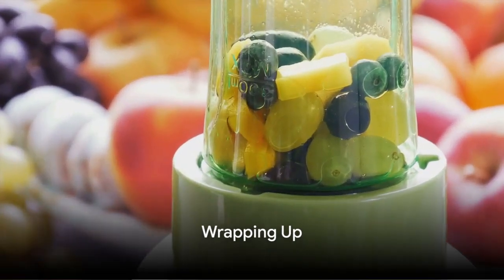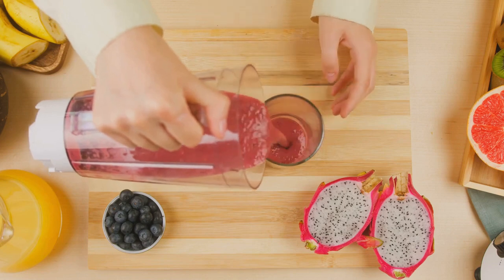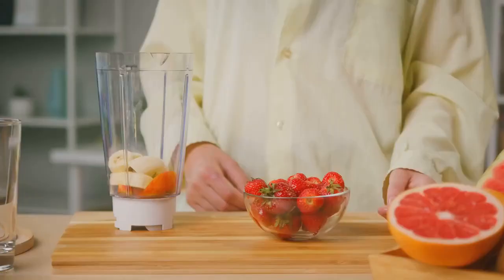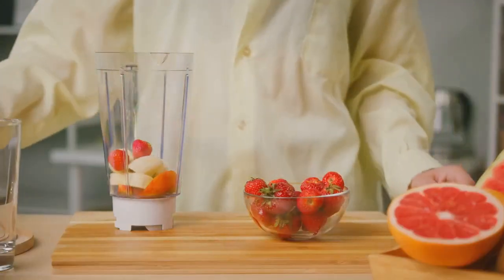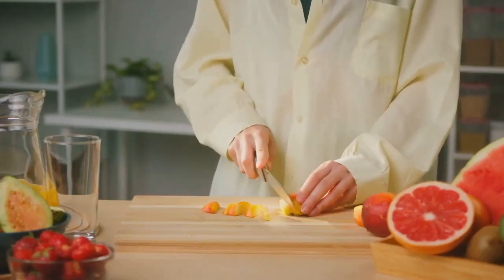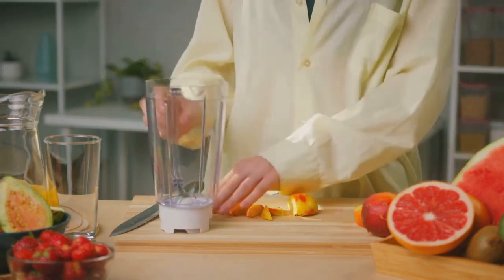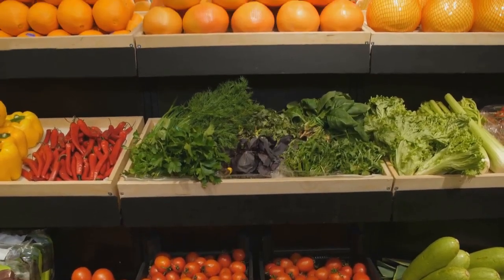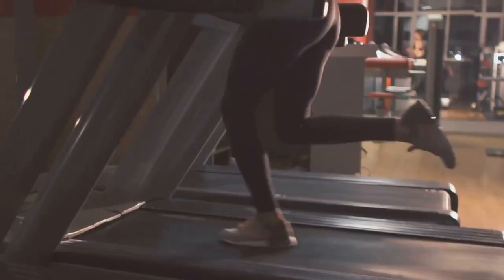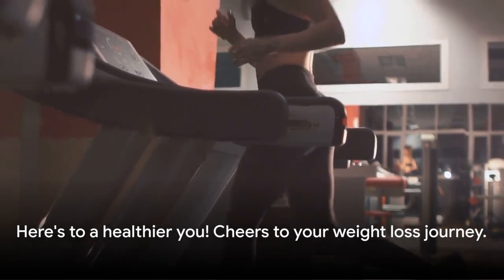So, are you ready to jumpstart your weight loss journey with this drink? We've certainly covered a lot today. We've unveiled a weight loss solution that is both simple and effective — not a magic potion, but a healthy drink made from readily available ingredients. We've walked you through the whole process, from gathering the ingredients to the step-by-step preparation. Remember, consistency is key and the best results come from regular consumption. You control the preparation — you know exactly what's going into your body, with no hidden sugars or preservatives. This isn't just a weight loss drink; it's a lifestyle change. So why not give it a try? You've got nothing to lose but those extra pounds. Here's to your health and successful weight loss journey. Cheers!